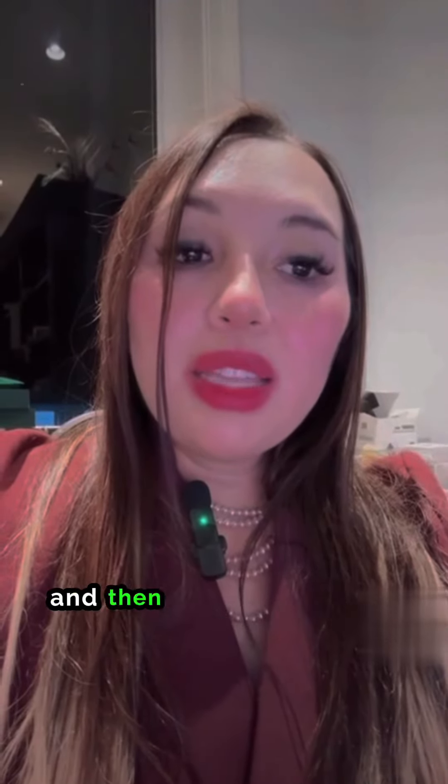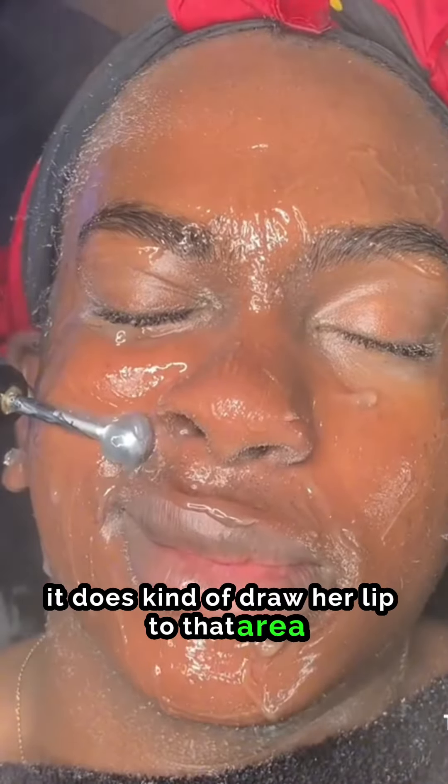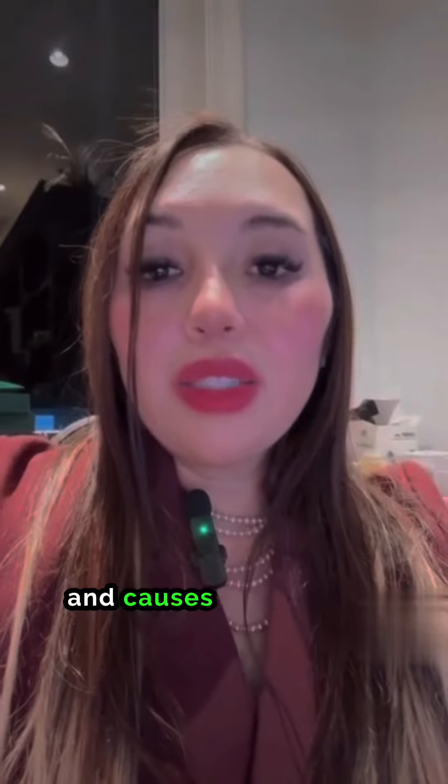Thank you so much. You can see here with the current that it does kind of draw her lip to that area and causes these funny faces.